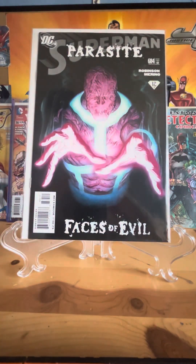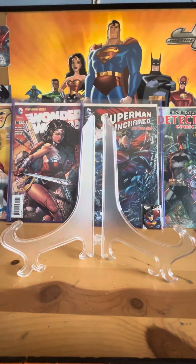Here we got Superman 684, but this is about Parasite — I'm pretty sure the cover is drawn by Alex Ross. I don't really know much about Parasite; I've seen him in a couple of the cartoons and I read about him in All-Star Superman, but I think it'd be pretty interesting to learn more about him. He seems very underrated.